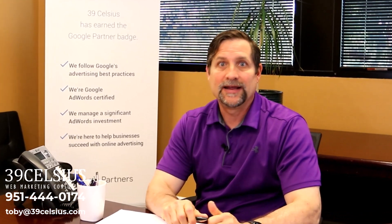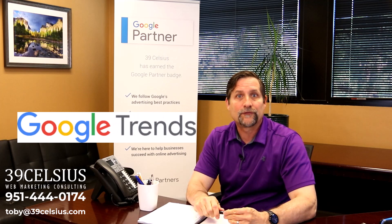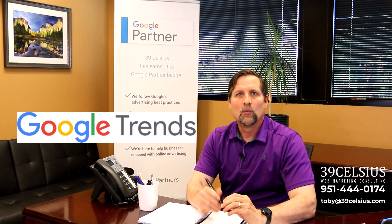Hey there marketing gurus and business owners, ever wished for a crystal ball to predict the next big thing in your industry? What if I told you that you already have one at your fingertips and it's free? Meet Google Trends, a free tool that lets you peek into your customers' minds, showing you what's trending, what's not, and what's about to be.